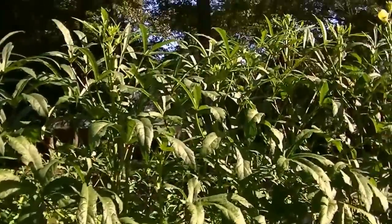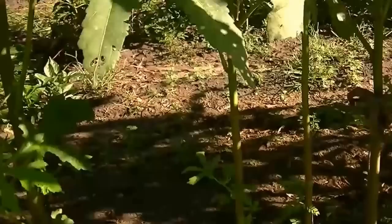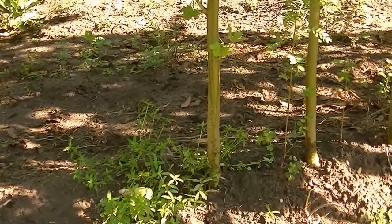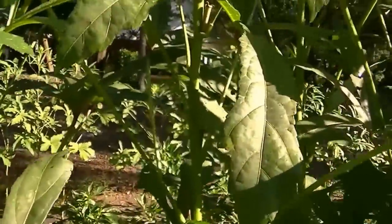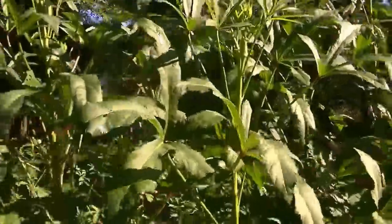Let me show you an okra plant that looks more normal. That's this one. You can see it's smaller than my thumb and it comes up and it just makes a single head and produces about one pod a day. That's normal.